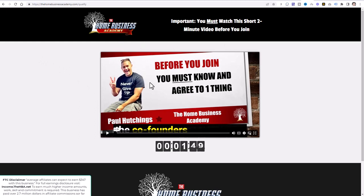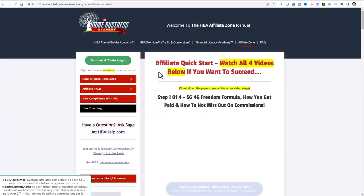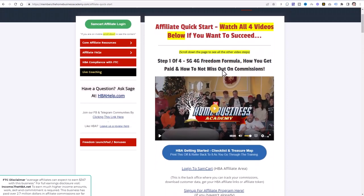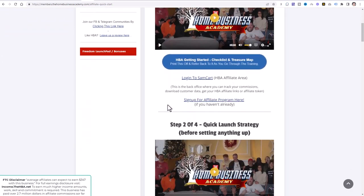You're going to come to a page like this, watch the video, click the button, and go ahead and join. After you join, you'll get your login details. When you log in, you'll come to a page that looks something like this. The first thing you need to do is make sure that you're on the Affiliate Zone tab. I encourage you to get to know the back office of the Home Business Academy — go through all the different tabs, watch all the videos. As you complete the tasks I give you in my video series, also complete the tasks within the members area. Then go to the Affiliate Zone and sign up for the affiliate program by clicking that button.